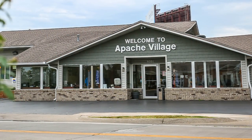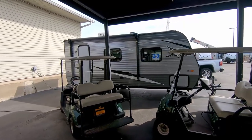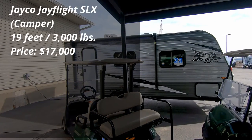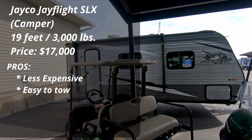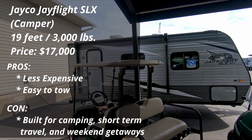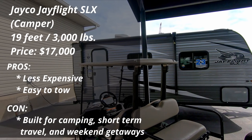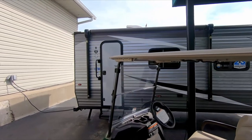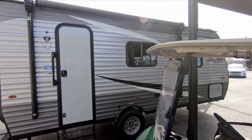So that brings us here. Peggy and I went to a local RV sales center to try to look at some camper models to see what we might be interested in. We started off with this basic camper. It's a 19-footer, 3,000 pounds, easily towed, cost about 17 grand. The pros are it's less expensive and easy to tow, but the cons are it's built for just camping, short-term travel, and getaways. Peggy and I started thinking maybe we might want to do this long-term, and we were really surprised.